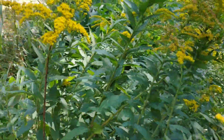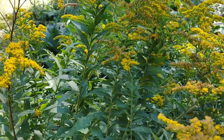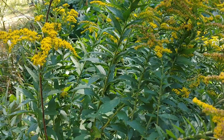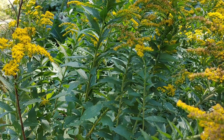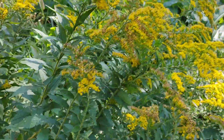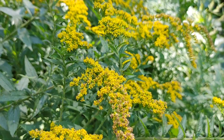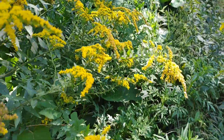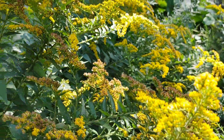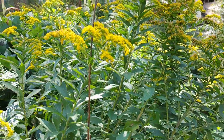Now for goldenrod harvesting, it's all the aerial parts that we use. So when we are reading a book and it says 'parts used: aerial parts,' it means all the parts above the ground — so flowers and leaves. The time it's harvested is during the time of flowering. I'm going to leave these here and harvest today from my garden, but the bees are just so happy with this plant, so I'm going to leave this one to the bees and go up into my garden to harvest that one.